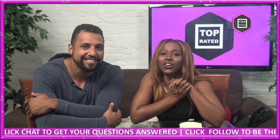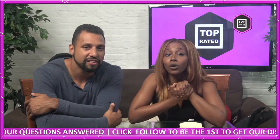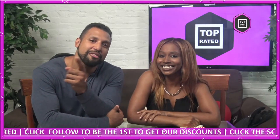Don't forget to follow us on all of our social media platforms such as Twitter and Instagram at TopRatedClub for more information, freebies, giveaways, and discounts. That's it for us today — we'll see you next time. Have a good day, family. Bye!